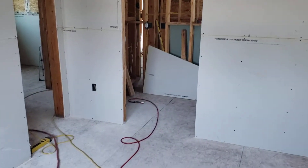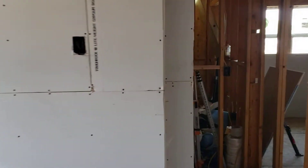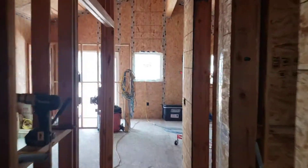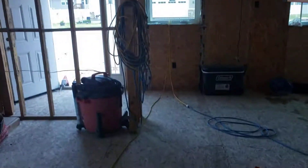They're waiting on concrete for the garage. This room is chock full of their materials, but sheetrock is the next big issue here and then on to the next thing. They've got people here every day — but this is the status.